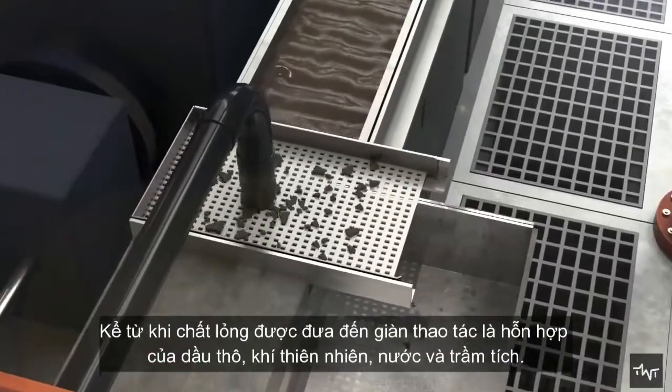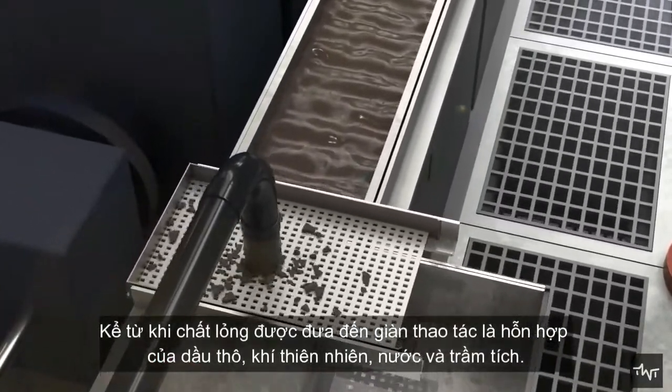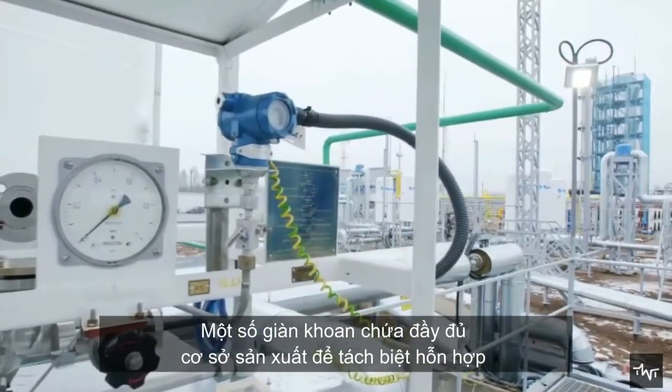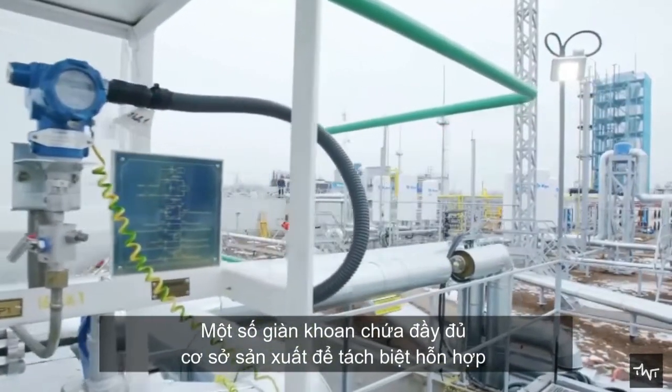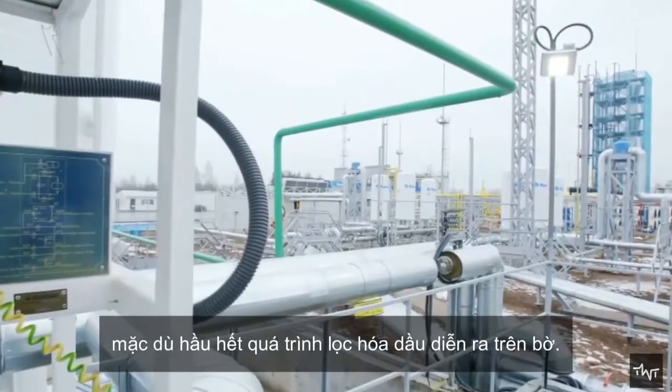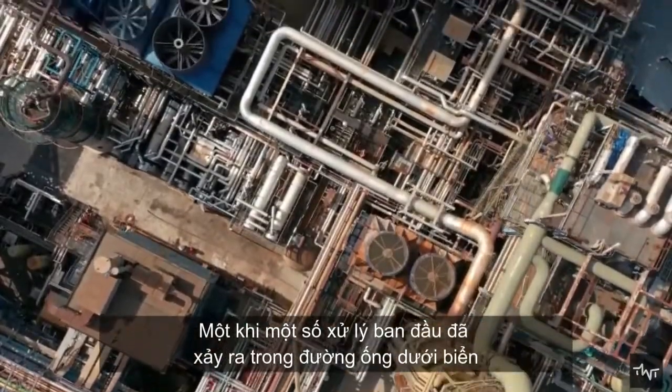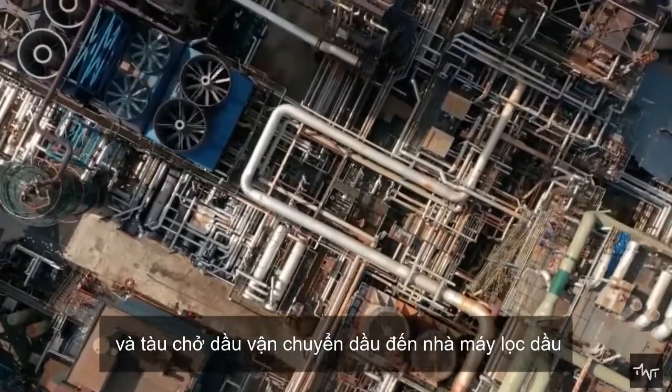The liquid brought up to the platform is a mixture of crude oil, natural gas, water, and sediments. Some drilling platforms contain full production facilities to separate this mixture, although most refinement occurs onshore. Once some initial treatment has occurred, undersea pipelines and tankers transport the oil to a refinery.